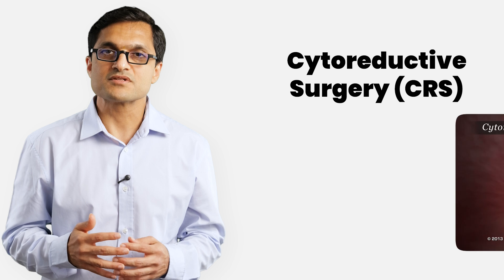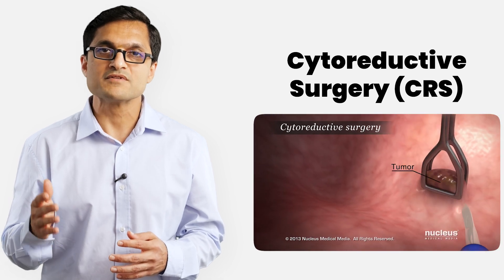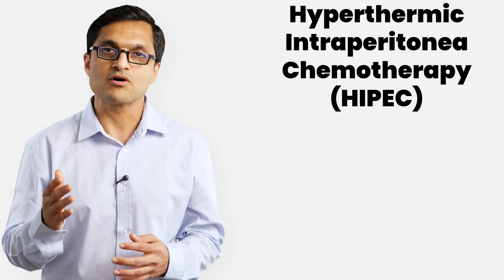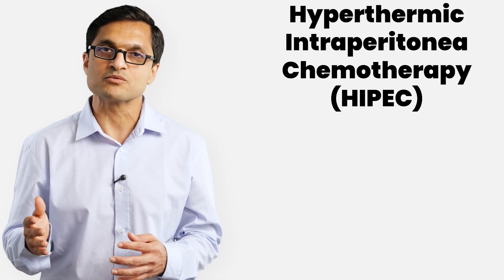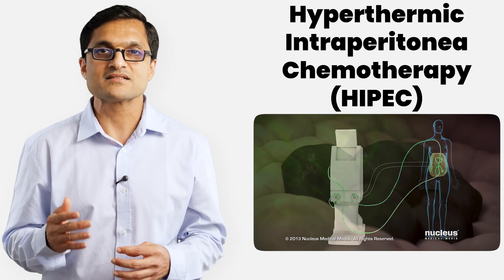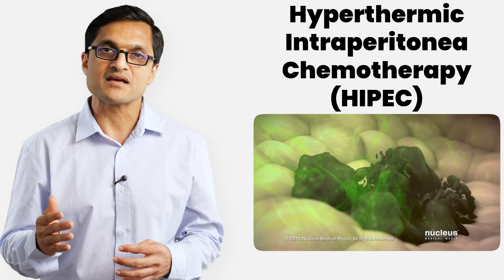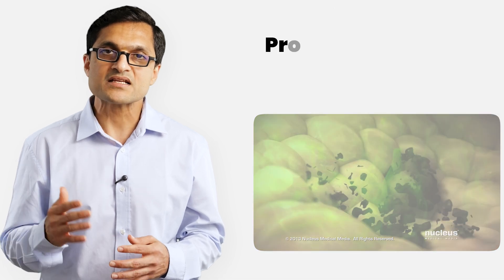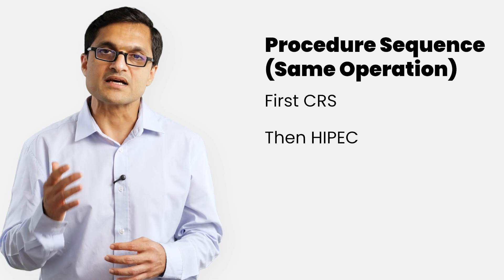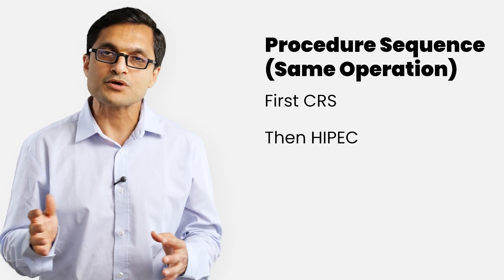CRS stands for cytoreductive surgery — this means removing all visible cancer deposits from the abdominal cavity. HIPEC stands for heated or hyperthermic intraperitoneal chemotherapy, a warm chemotherapy solution circulated inside the abdominal cavity after surgery. This kills any microscopic cancer cells that may have been left behind. It is done as one single operation: surgery first, then chemotherapy delivered directly inside the abdominal cavity, all during the same procedure.